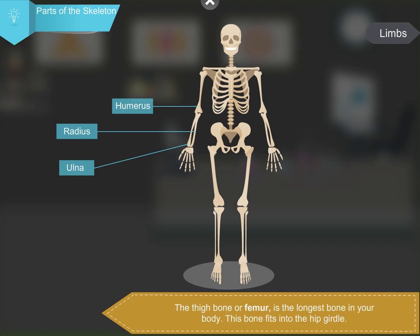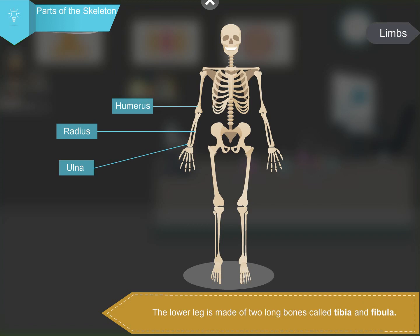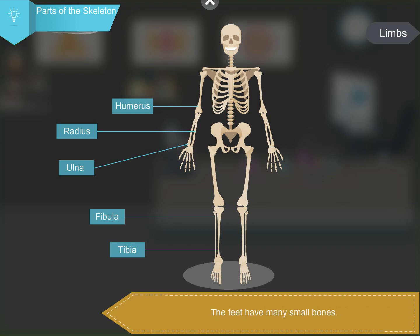The thigh bone, or femur, is the longest bone in your body. This bone fits into the hip girdle. The lower leg is made up of two long bones called the tibia and fibula. The feet have many small bones. The upper leg joins the lower leg at the knee.